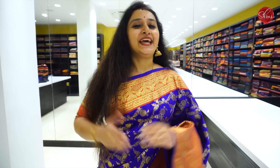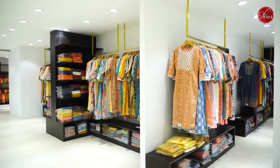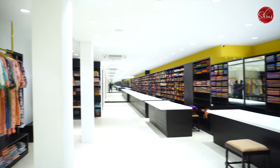Namaskaram. We couldn't be more excited to share this big news with you. Our Tinagar store is expanding. There is a wide array of products that are now available. We would like to sincerely thank you for the feedback that you have given. Now we have two floors of a wholesome shopping experience.